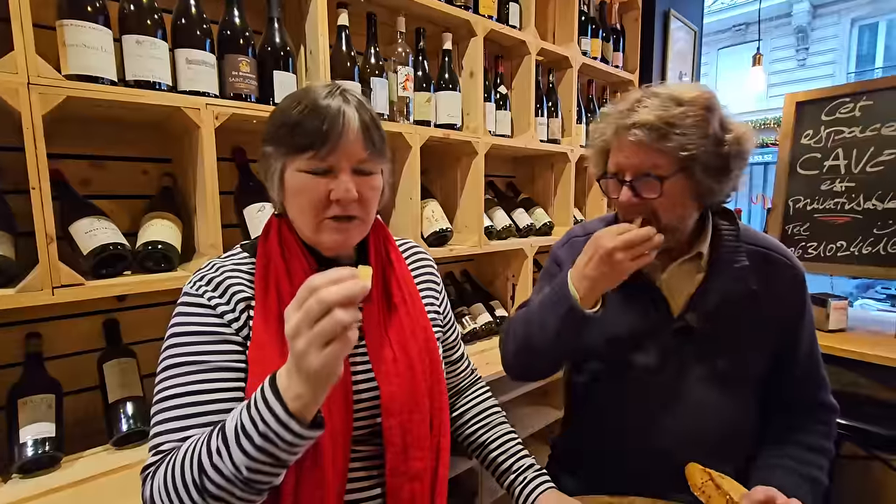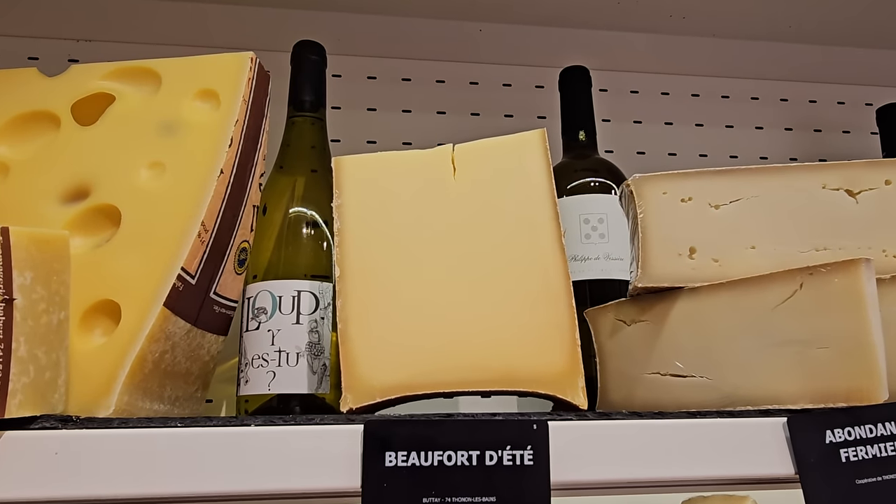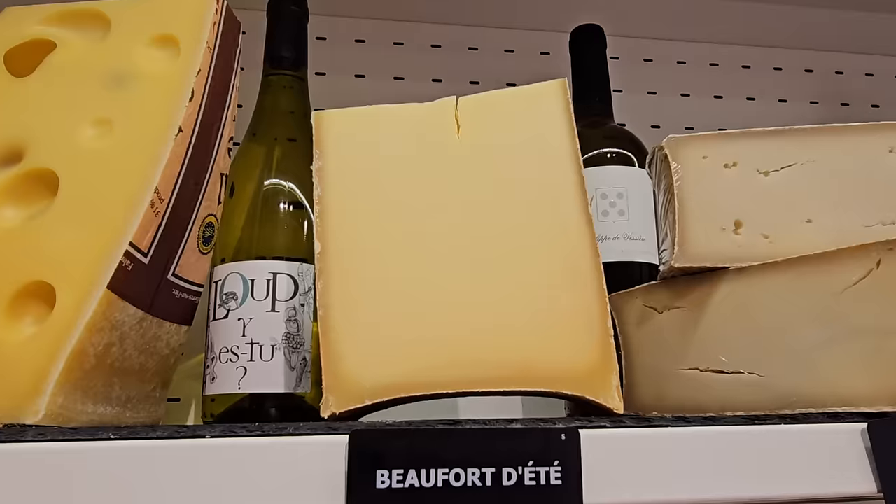Older cooked pressed cheeses can get a bit grainy, but this one is really smooth and buttery. For Americans worried about overpowering cheese, this is not that — it has personality and flavor, but it's mild: floral, buttery, a little salty, a little sweet. It's an easy cheese that anyone can enjoy without worry.